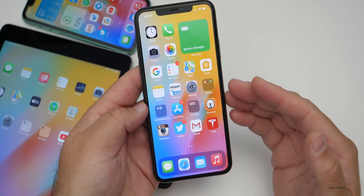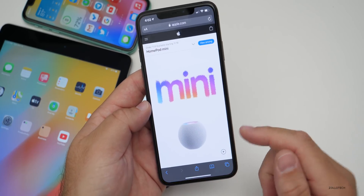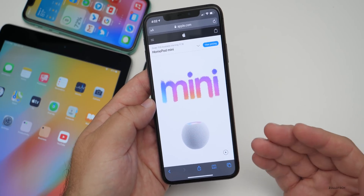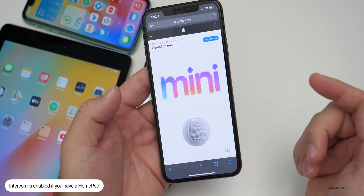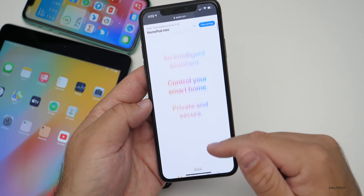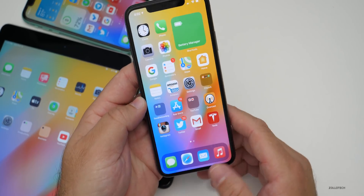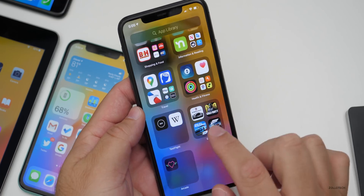One feature they did implement in this update relates to HomePod mini: intercom. You can use your phone to announce to other people that you need to get going. If you have a HomePod at home, you can say some keywords and tell it to let everyone around the house know it's time to go — using them as an intercom. This update enables that for everyone on iPhone, iPad, and other devices.